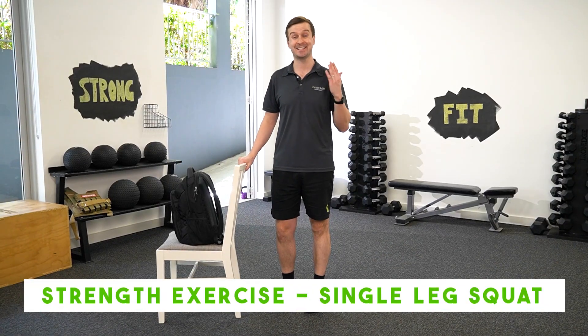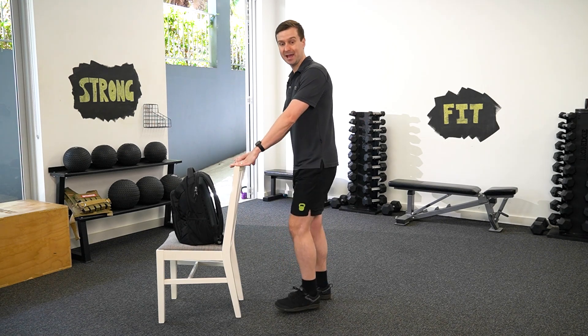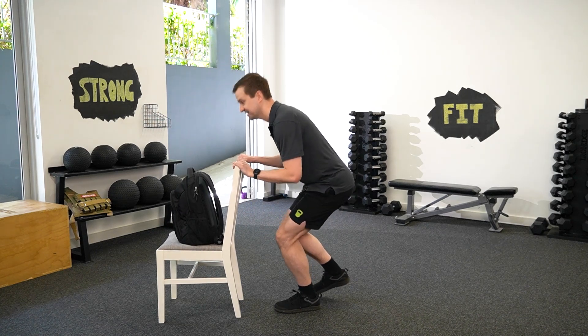Our strength exercise is a single leg squat. It uses most of the same muscles as going upstairs, but you don't have to go and find a staircase to do it. We're going to start holding onto a bit of furniture if needed for balance, standing on one leg, squatting down a little bit, coming back up. And that's your starting level, just like that.